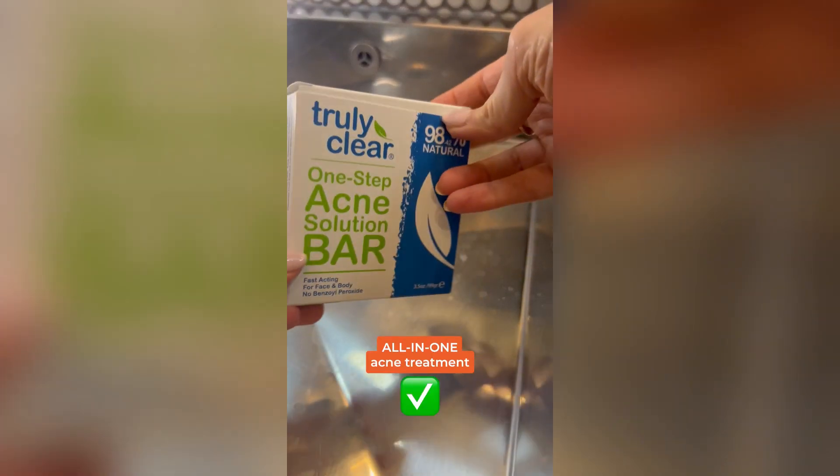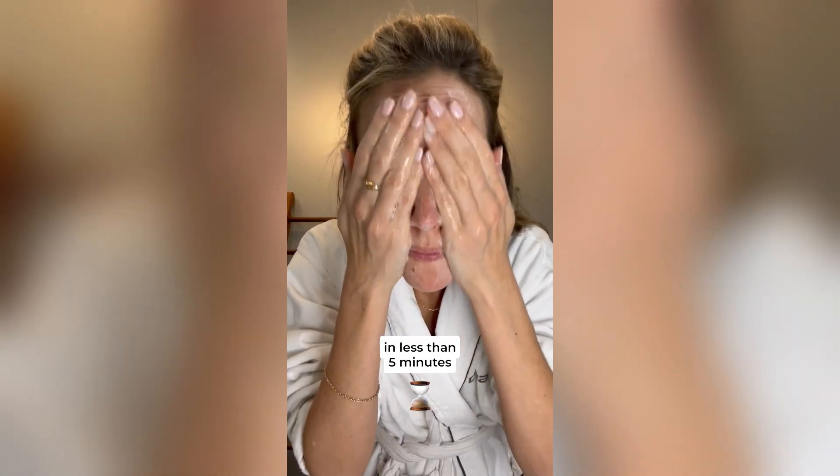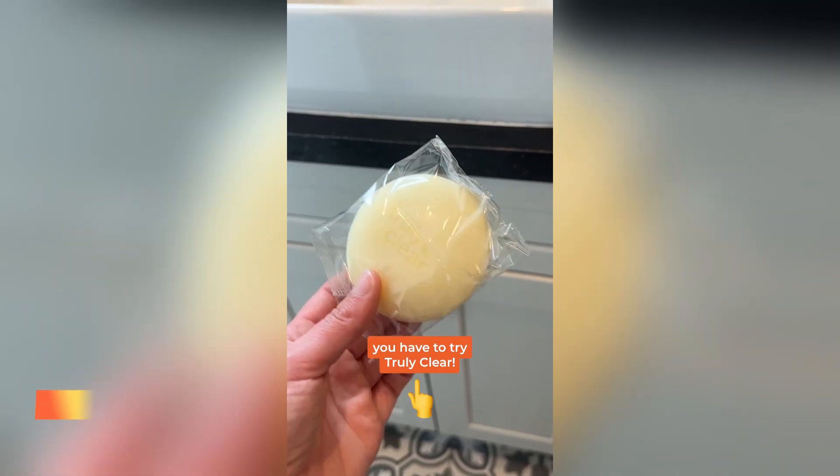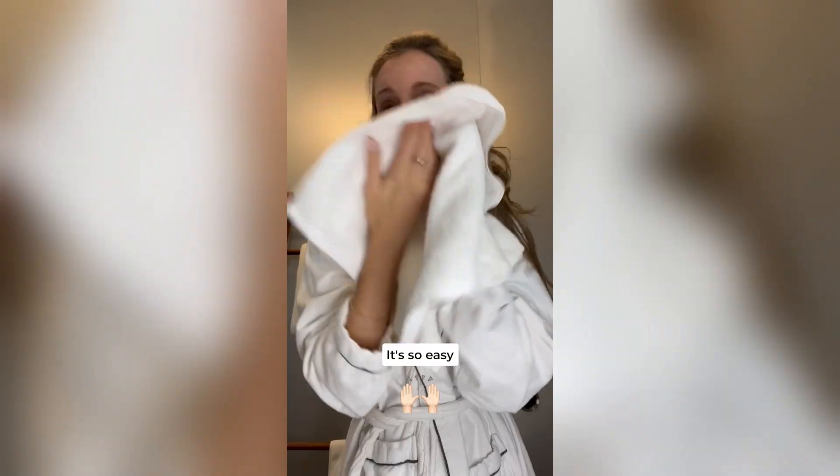Truly Clear is a new all-in-one acne treatment that applies a full treatment in less than five minutes. Using it is super easy — just apply it to your face, back, or chest twice a day. Truly Clear saves me at least an hour every day, and my skin is completely acne-free. So if you want to stop wasting time and money on multi-step acne treatments, you have to try Truly Clear. This one-step acne treatment applies in five minutes. It's so easy.